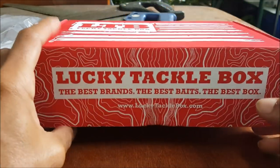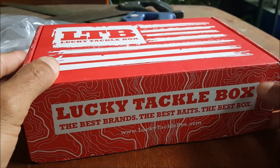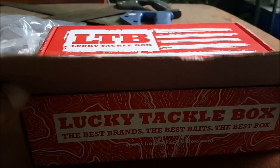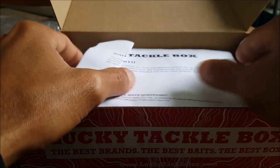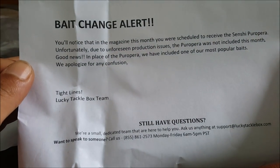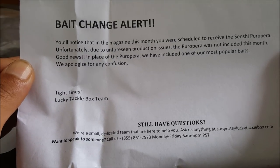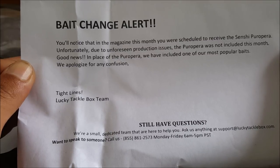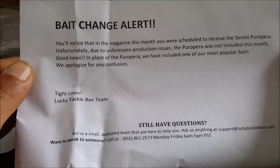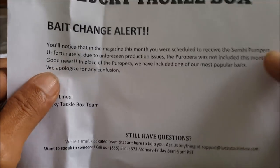All right, finally it's the 18th of this month, let's see what we got in here. There's a bait change alert — so we were supposed to receive a Senshi Cure Opera, but due to production issues that was replaced by one of their most popular baits. I have no idea what that's supposed to be, so let's go through the box.